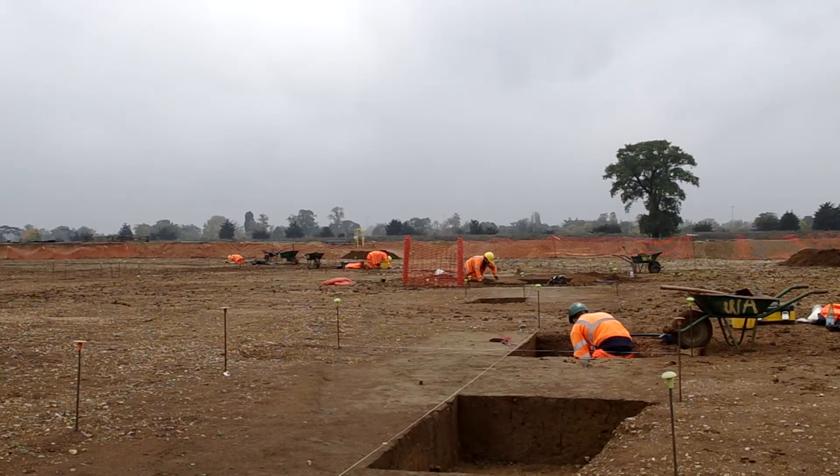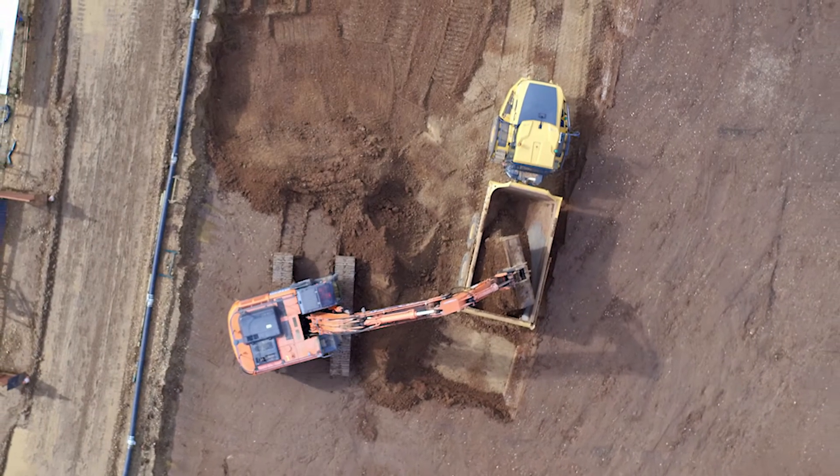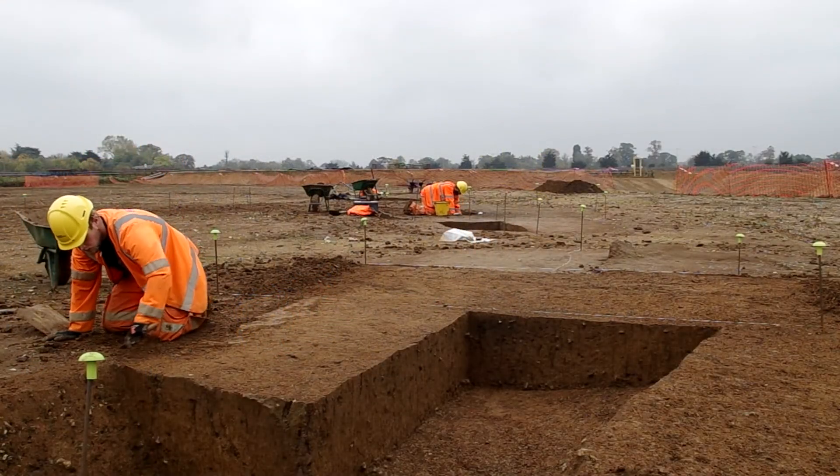A team from leading archaeology and heritage practice, Wessex Archaeology, has discovered an early Neolithic causeway enclosure at Riding Corp Farm near Datchet. The fieldwork is funded by CEMEX UK, who own and operate the sand and gravel quarry. An ongoing programme of archaeological work is planned over the next five years.